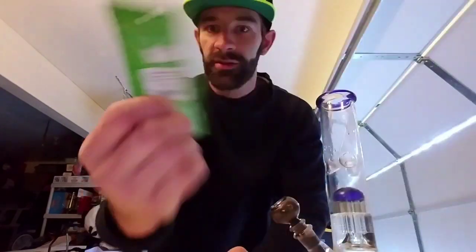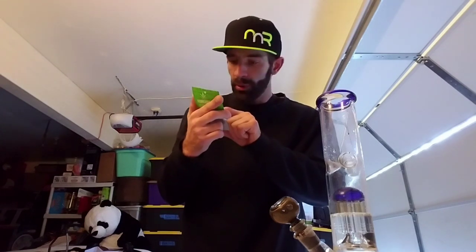Here's some stuff called Hellraiser OG. This is going to be a hybrid, crossed between Fire OG and Face Off OG. Just for information: 15.8% THC and no CBD. But the last strain, if you're watching the last strain review — that had 1.11% CBD. That was crazy stuff.